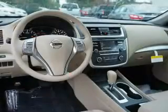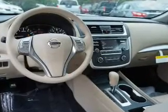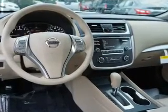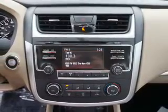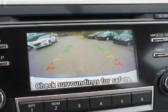Inside you'll find Bluetooth connectivity and auxiliary inputs, steering wheel controls, push-button start, a backup camera, curtain head airbags, front airbags, side airbags, side impact door beams, child safety locks — great quality at a great price.